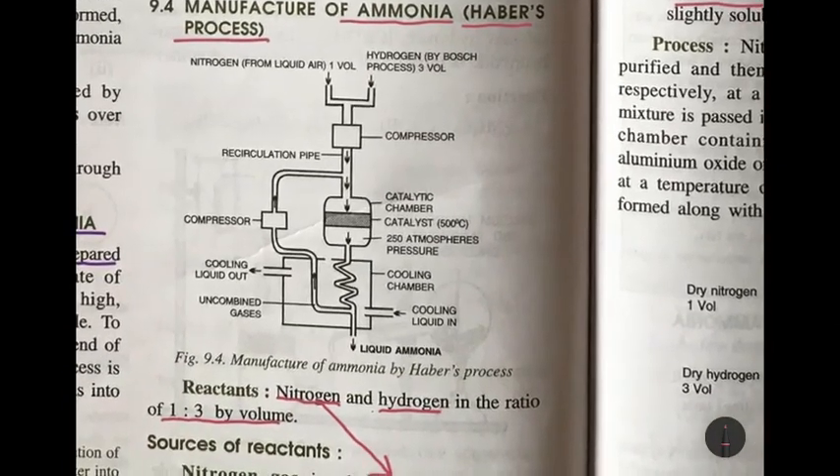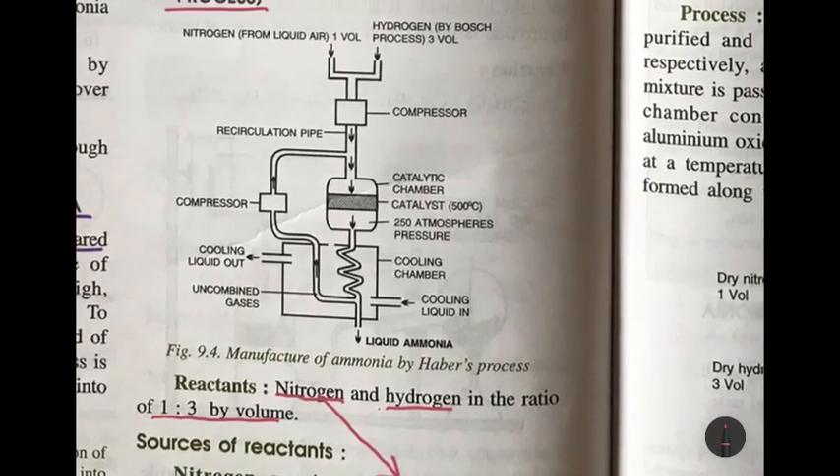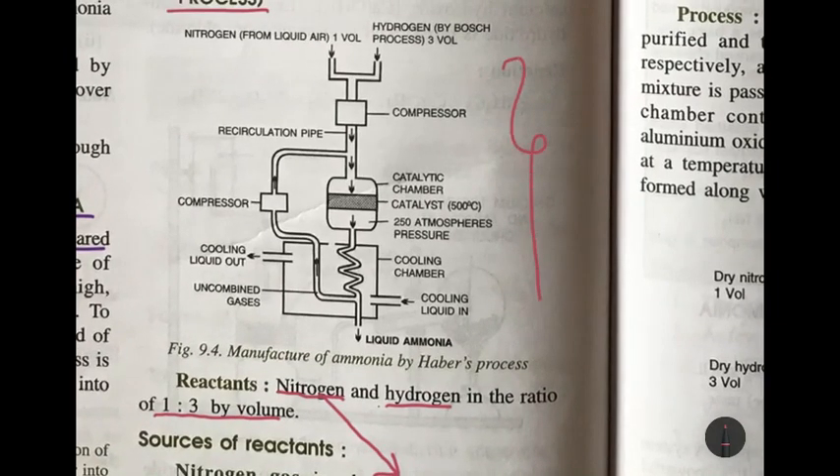Moving on to the process of Haber's process — you can see the apparatus here. Nitrogen is taken from liquid air — one volume — and hydrogen by the Bosch gas process — three volumes. These are fed in and passed through the compressor. The gases are compressed to increase the pressure to 250 atmospheres. The gas then moves on to the catalytic chamber.